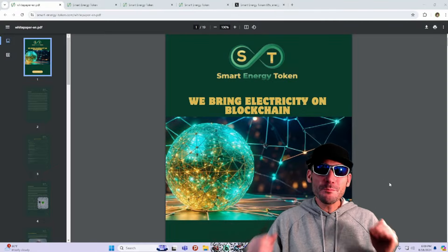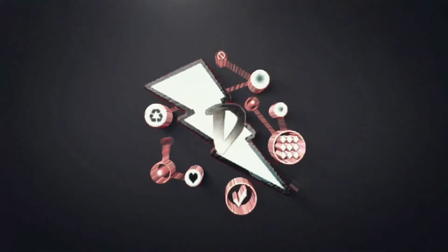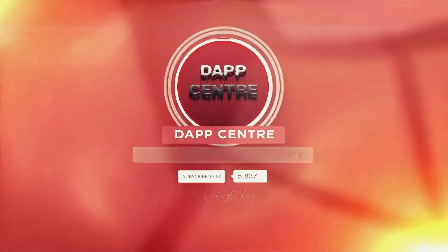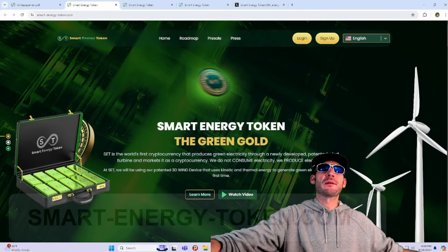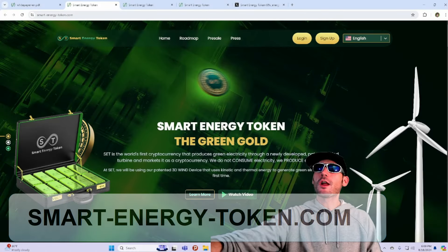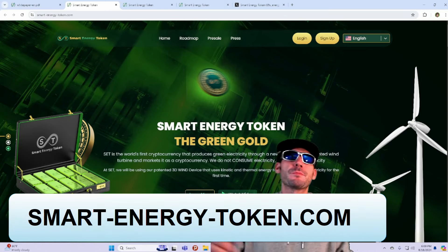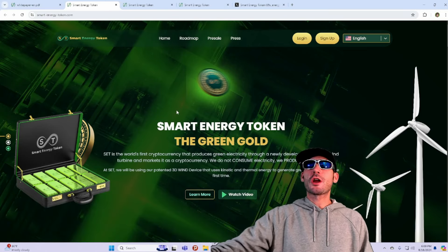Bringing electricity on blockchain! Alright guys, I am on smartenergytoken.com and I would like to thank Smart Energy for being our partner in creating this video.